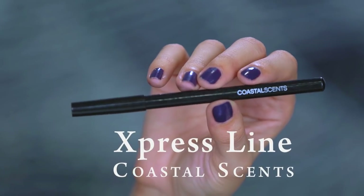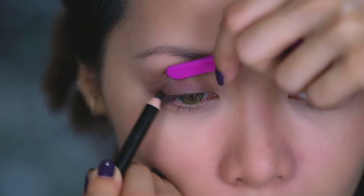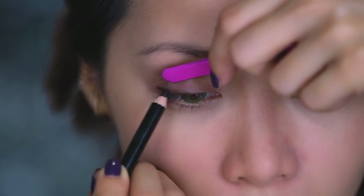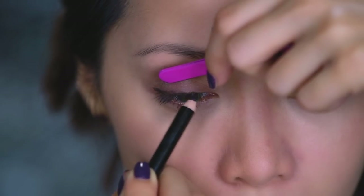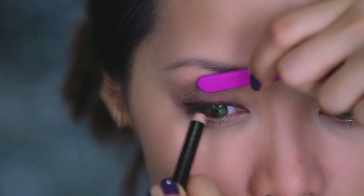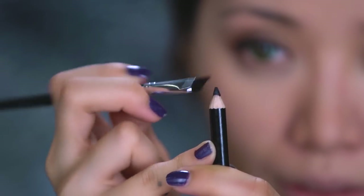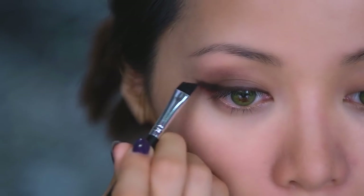With your favorite pencil liner and using the back of your tweezer to hold the eyelid in place, create small strokes along your waterline. I think this is the easiest way to apply eyeliner — it's pretty much foolproof and provides a nice smoky effect. For more precision, you can take a stiff angled brush to create that wing. You'll be a master at the smoky eye in no time.